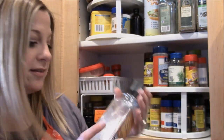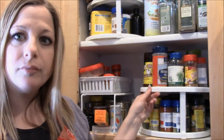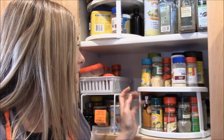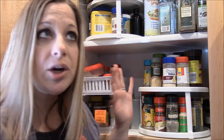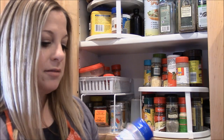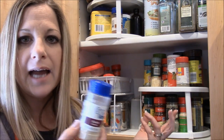This is the last of the black pepper we're using up. This tray spins just like the one up top — I got it at Walmart for just a couple bucks. Now I'm going to show you the seasonings on here and share what I use them for.